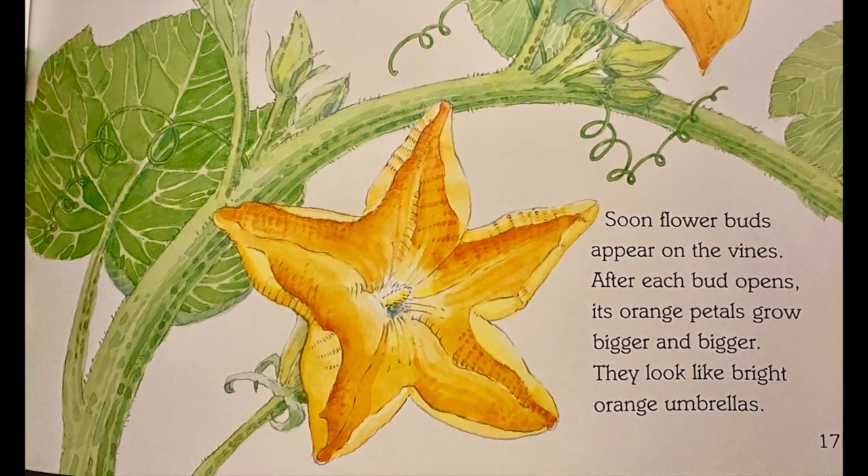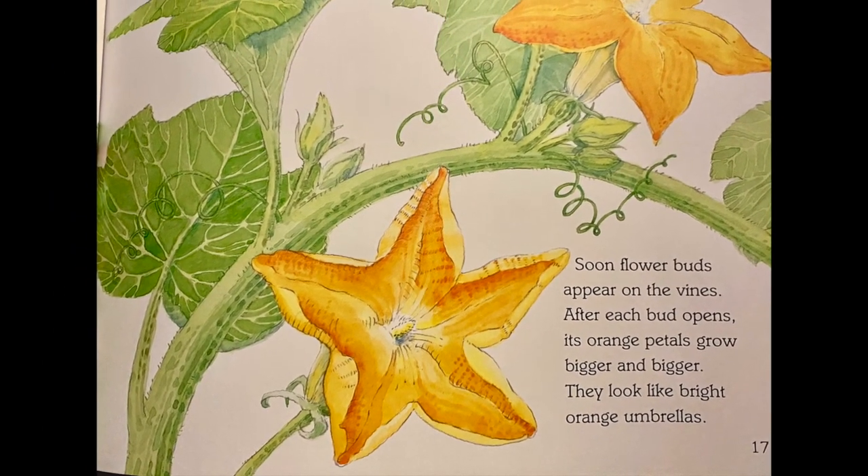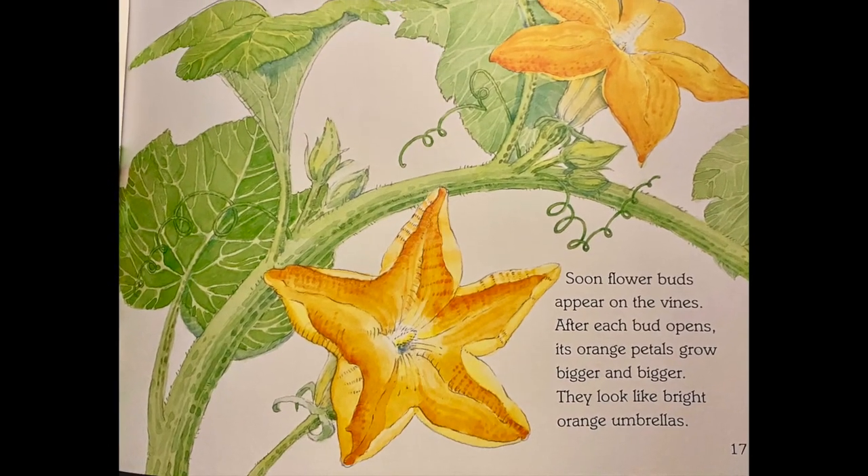Soon, flower buds appear on the vines. After each bud opens, its orange petals grow bigger and bigger. They look like bright orange umbrellas.